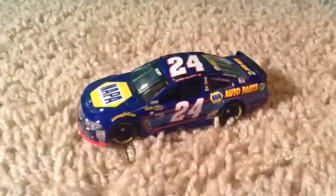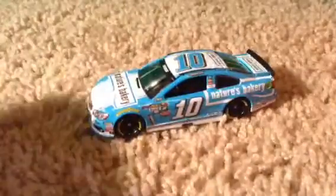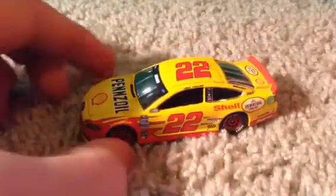Next up is Kurt Busch's Haas — I really like this scheme, the black and red. Then we have Jamie McMurray's Cessna — I love this scheme as well, it's got McDonald's on the side and Beechcraft. Then we have Chase Elliott's NAPA — they also had the Three Musketeers and Kelly Blue Book, but I got the NAPA. Next up is Danica Patrick's Nature's Bakery.